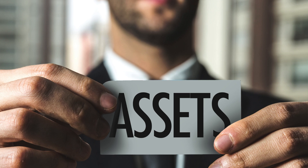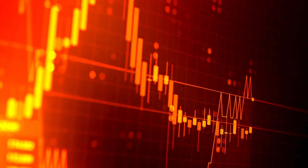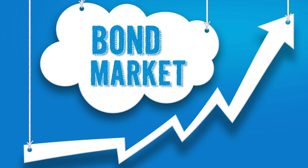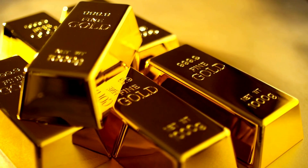These assets tend to perform differently in different market conditions. For example, if stock markets are falling, bonds may hold their value or even increase in value. Gold can also be a good investment during times of economic uncertainty, as its value tends to rise when people are looking for safe havens.